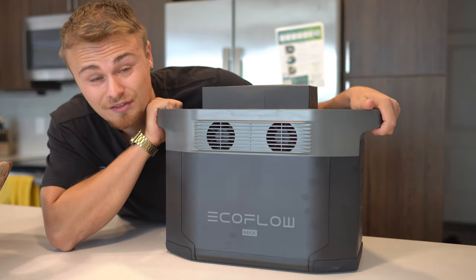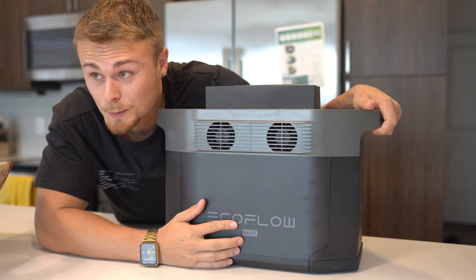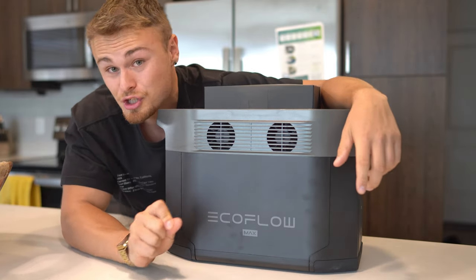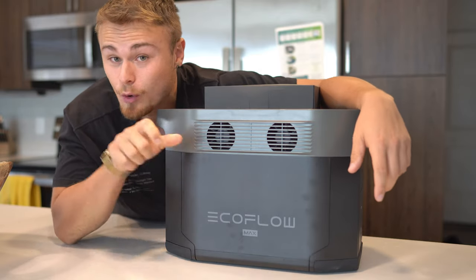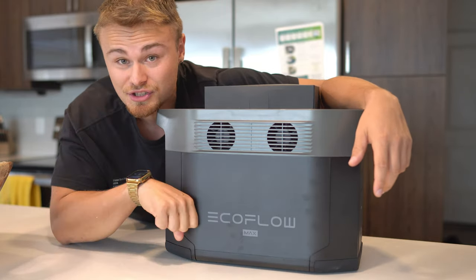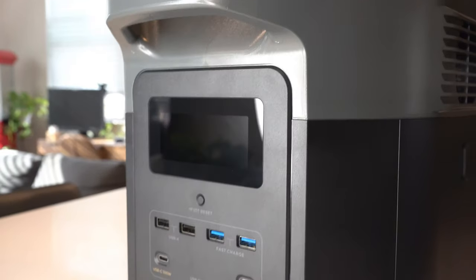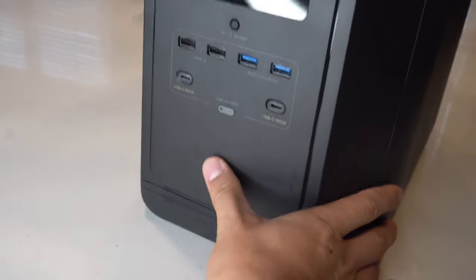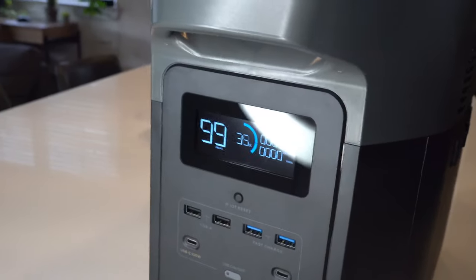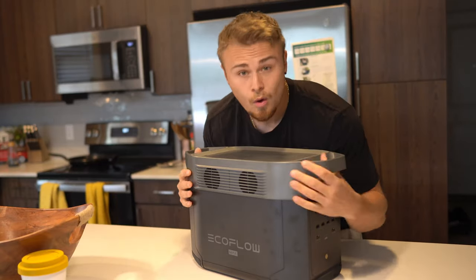Now that you have the basics down, the EcoFlow Delta Max is a pretty incredible device and today I'm going to test it out to show you what it's capable of. On this nice Florida sunny day we'll bring it outside, plug it into a solar panel, and see how much power this bad boy can deliver. The EcoFlow Delta Max is a new solar portable power station that is more efficient than your normal gas generator — no noise, no smell, and most importantly, no carbon monoxide.